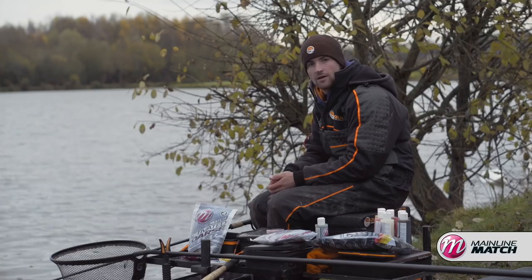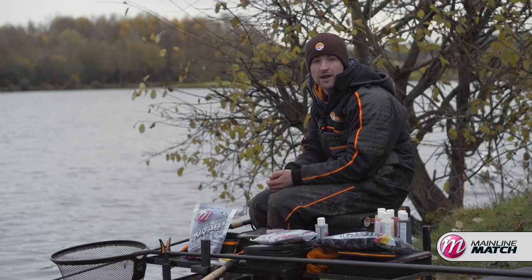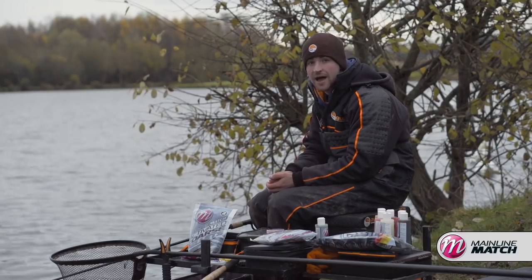If the water is a little bit clearer, I'll be thinking visually — so I want brighter hook baits and normal pellets. But now I'm going to run you through the baits I'm going to use to tackle Barson today. Just made my first cast, my trap's set, and I think it's a great opportunity to run you through the bait I'm going to use.